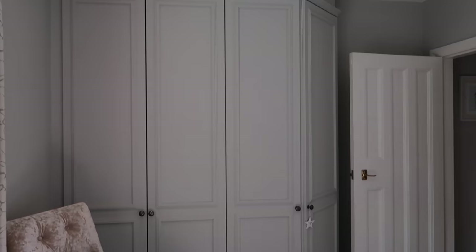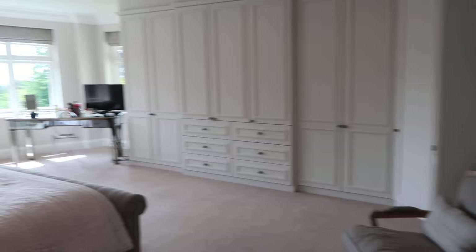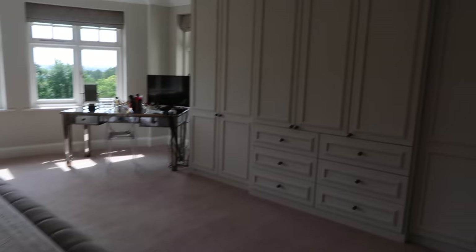We do also have some wardrobes in here — these were pre-existing wardrobes we replaced the doors and knobs and painted. This room is actually Cornforth White as well, the same colour as the hallway. Coming back through into here — this is our bedroom.